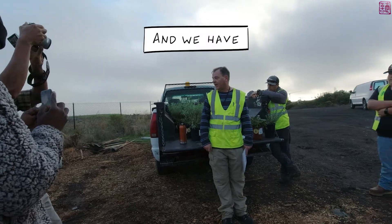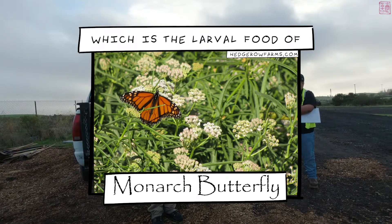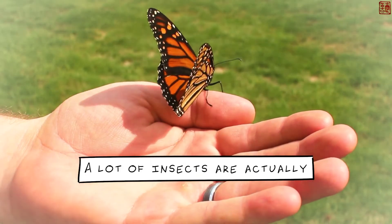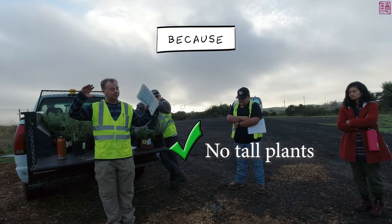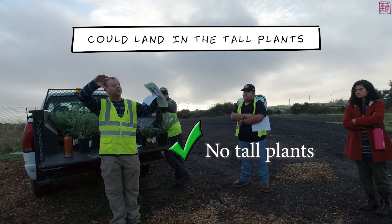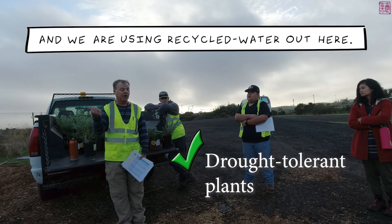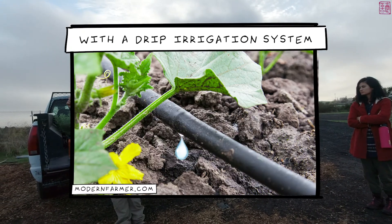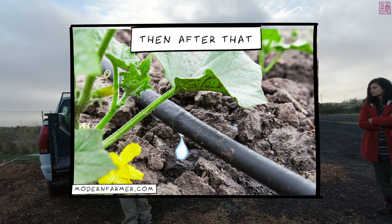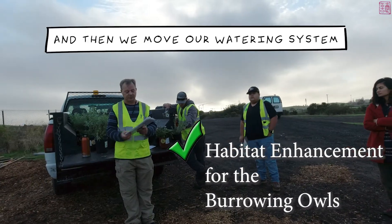We also have naked buckwheat and milkweeds, which are the larval food of monarch butterflies — and a lot of insects are attracted to that plant as well. We don't want any tall plants because birds of prey could land in them and kill the owls, so it's all low-growing, drought-tolerant plants. We're using recycled water out here and will water them with a drip irrigation system for about three or four years. Then once the roots are established, we'll turn off the watering system and move it somewhere else.